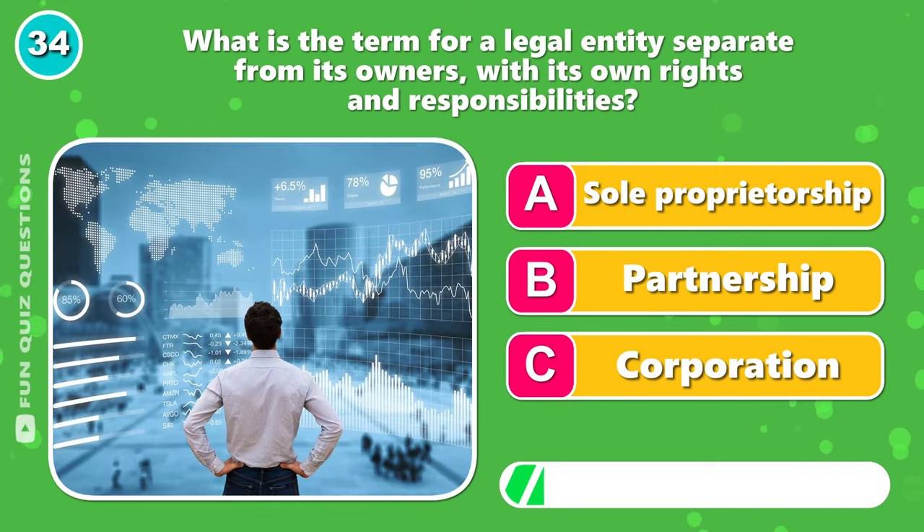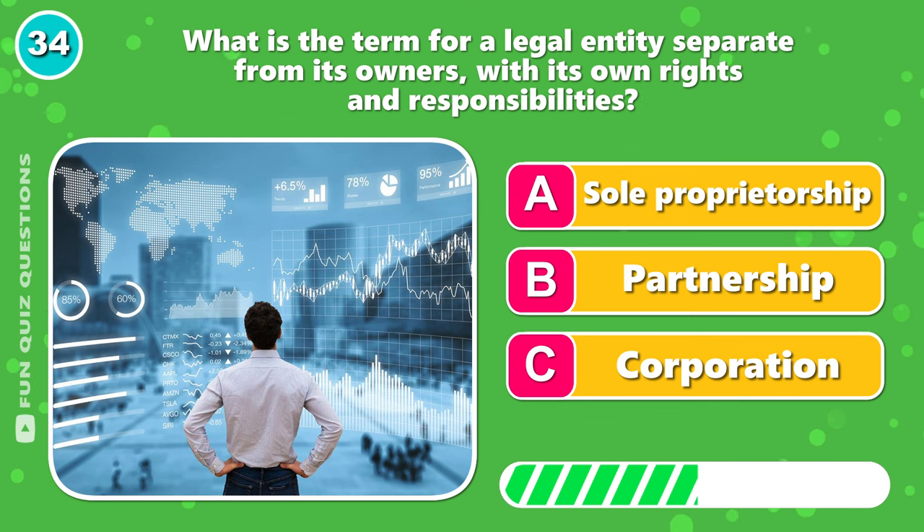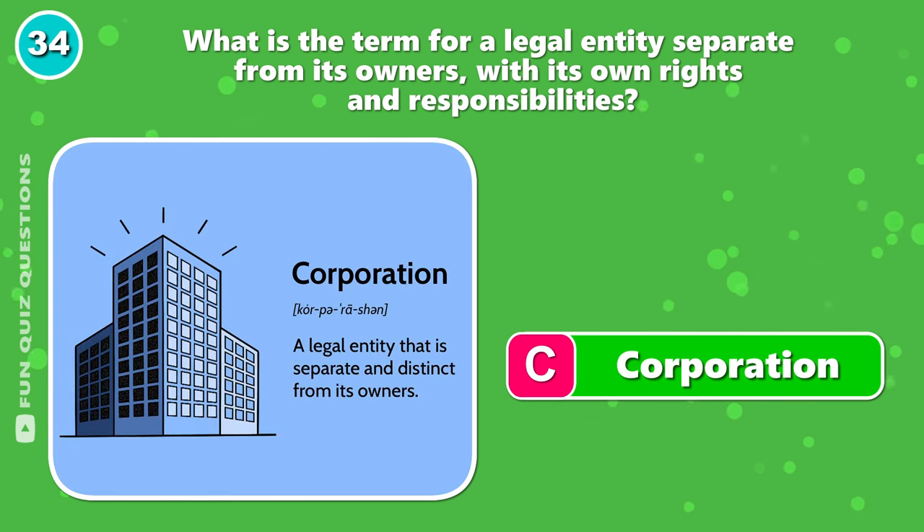What is the term for a legal entity separate from its owners with its own rights and responsibilities? Correct, it's C, corporation.